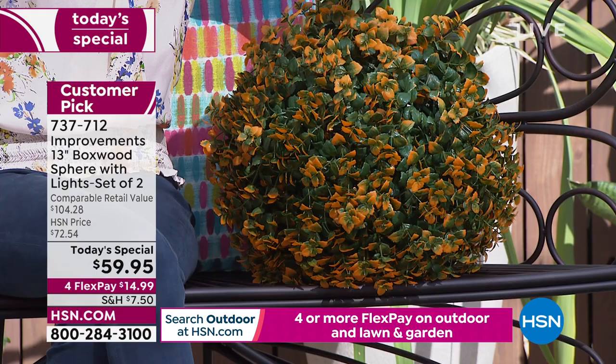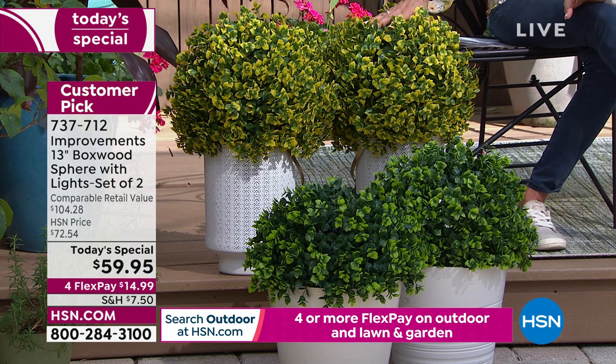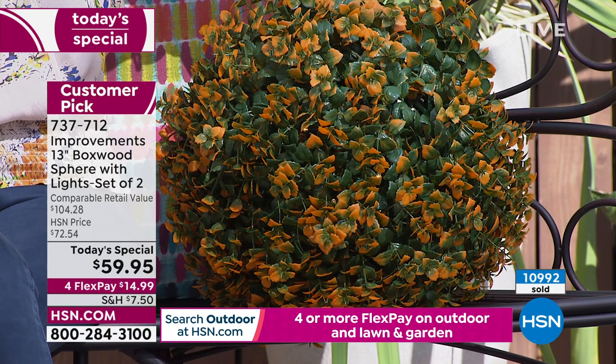Next to me is the orange — you can see those beautiful green leaves tipped with a little bit of color on the edges. We also have yellow, and then at the base we have green. Inside each one there are 40 LED lights. They are fade resistant and weather resistant — put them among your live plants or outside your home.